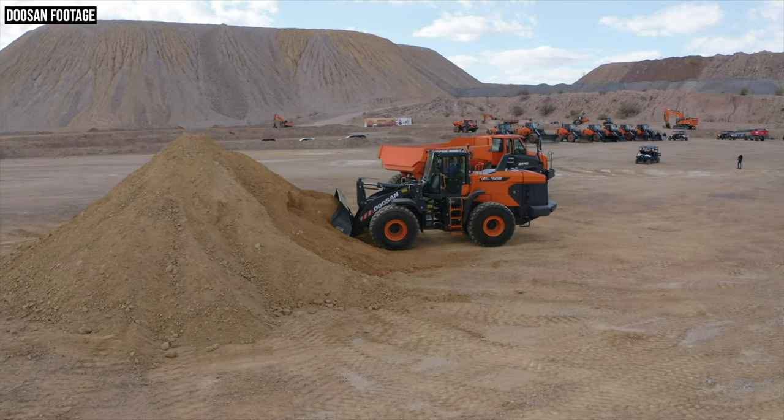Now I think it's Doosan's turn to introduce a potentially industry-changing technology, and that is their new transparent loader bucket. This feature is going to launch first on their completely redesigned next-generation Dash 7 loaders.